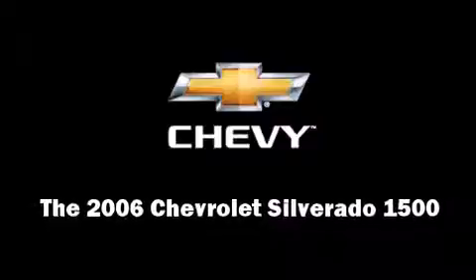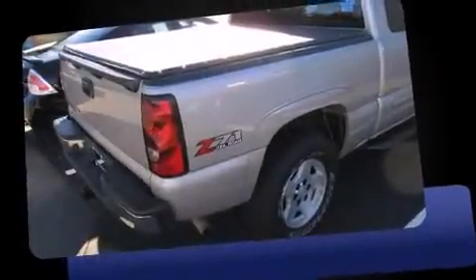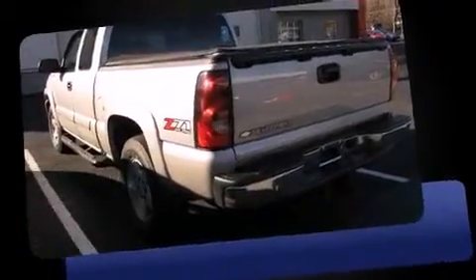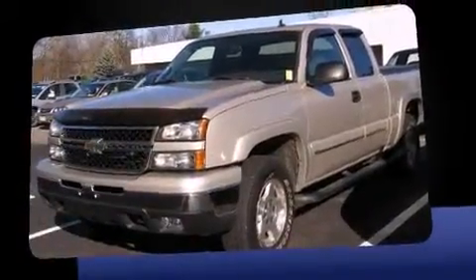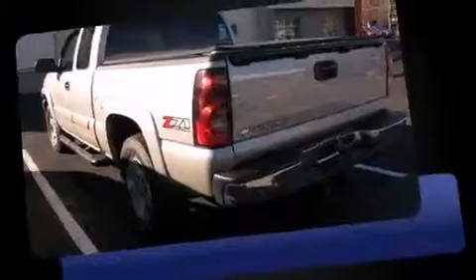Step into the 2006 Chevrolet Silverado 1500. This four-door, six-passenger truck still has fewer than 60,000 miles. Under the hood, you'll find an eight-cylinder engine with more than 250 horsepower, providing a smooth and predictable driving experience.